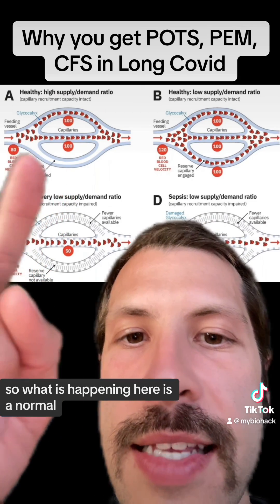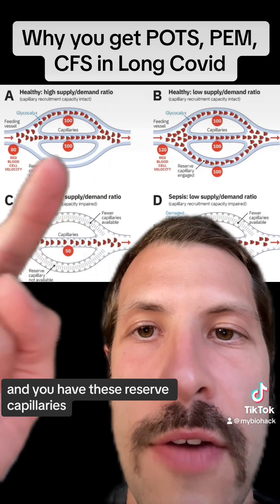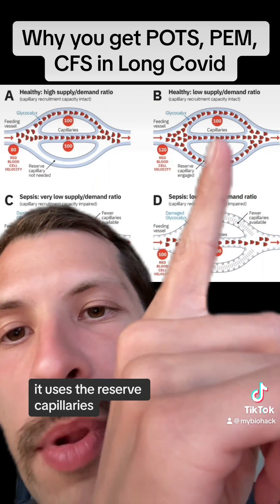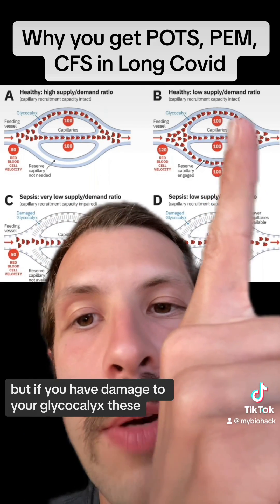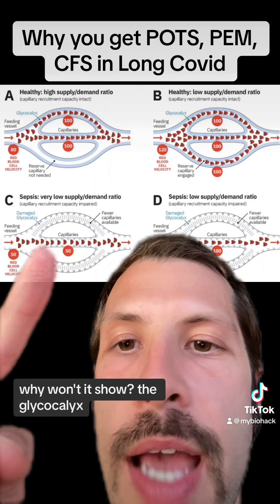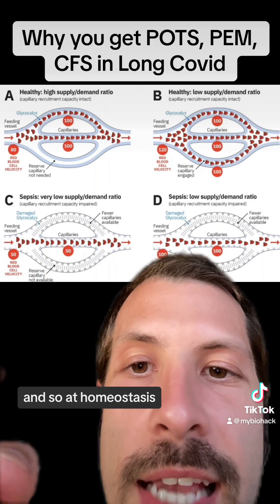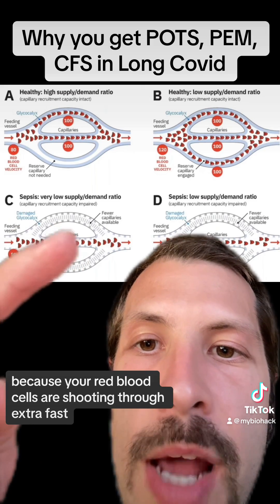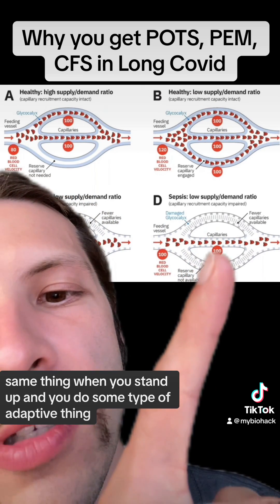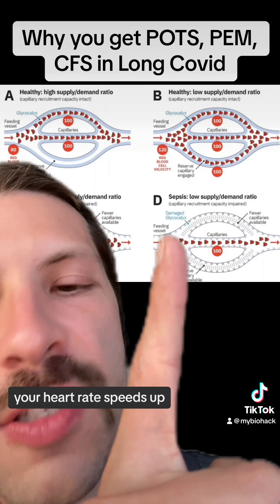So what is happening here: this is a normal healthy microcapillary at homeostasis. You have these reserve capillaries, and when you stand up, exercise, or go in a hot shower, it uses those reserve capillaries. But if you have damage to your glycocalyx, those break down, causing destruction of these capillaries. So at homeostasis, your heart rate would be elevated because your red blood cells are shooting through extra fast. And when you stand up or do some adaptive action like going into a hot shower, it shoots through even faster and your heart rate speeds up.